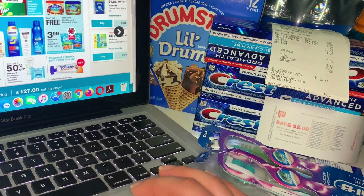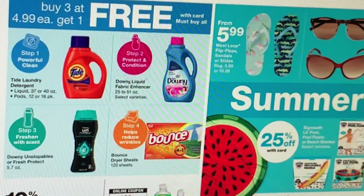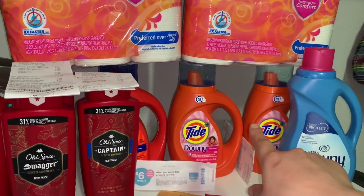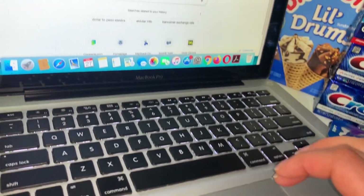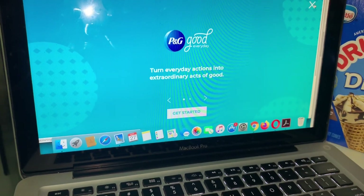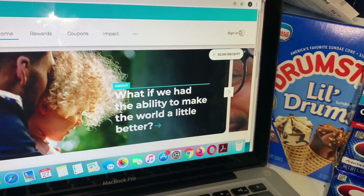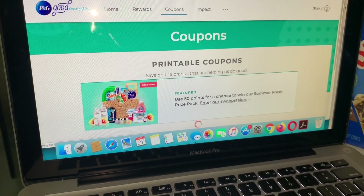La siguiente transacción fue de productos Tide. No están regresando puntos esta semana pero están a compra 3 y el cuarto queda totalmente gratis. Yo solamente compré Tide y Downy pero también califican otros productos. Imprimí dos cupones del website P&G Everyday de $2 en uno — también hay un cupón imprimible de $1 para Downy. Hubiera imprimido tres, pero no tenía el de la cuenta de mi esposo. Aún así me gustó esta compra.